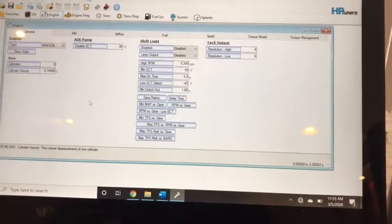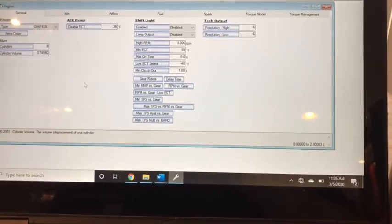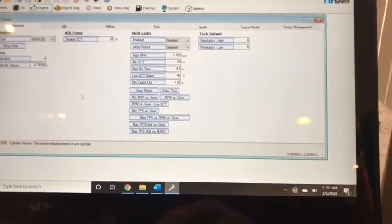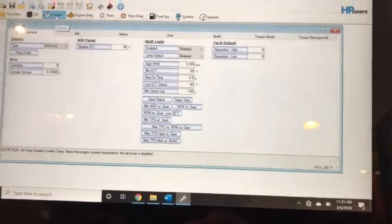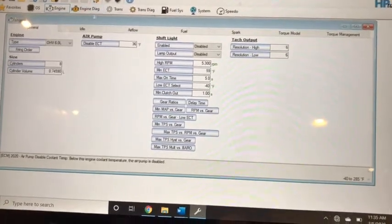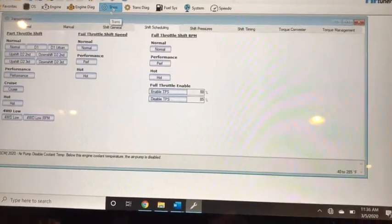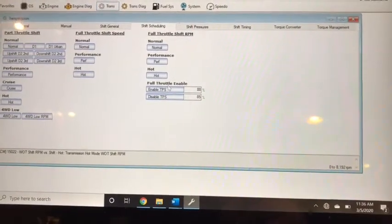In a tune or calibration, generally speaking you have an engine portion, a diagnostics section, and a transmission section — all the different ways the transmission can be controlled to shift the way that you want it to shift.